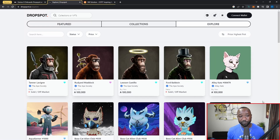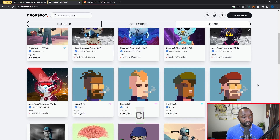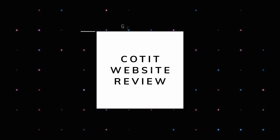The explore page also lists some more recognized NFTs on Cardano, including the Ape Society, the Alley Cats NFT collection, the Boss Cat Alien Club, and the Hunks. So it's not exclusively high-quality curated art — they do have some of the normal NFT collections Cardano users are familiar with. Overall it's a mix of highly curated art alongside efforts to bring a new set of artists onto Cardano.